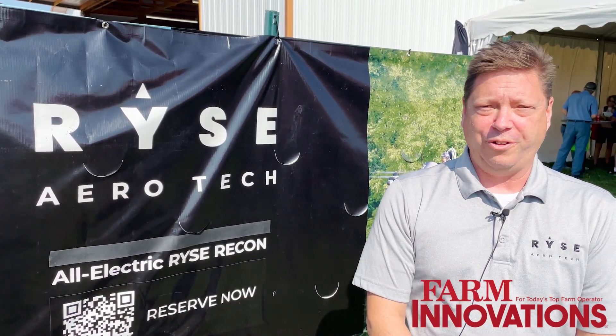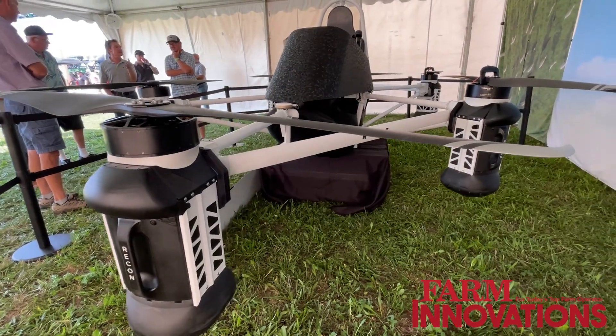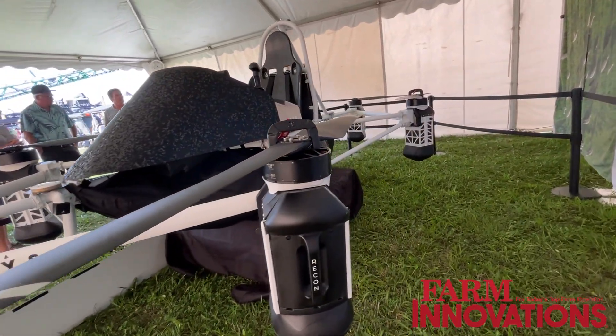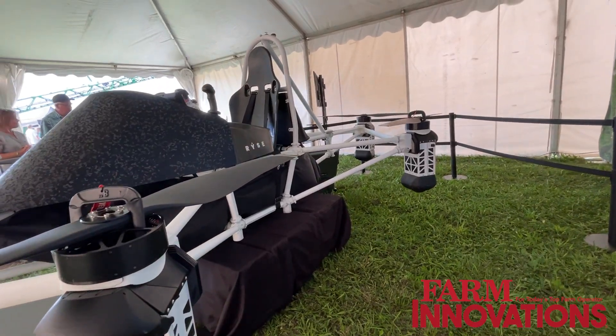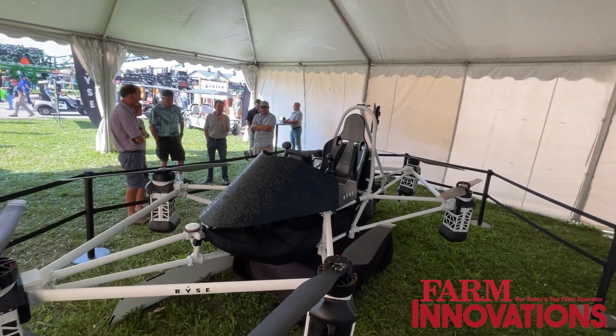Being able to move there as the crow flies is really the main value, but it also can be used as a drone. You can get a Part 107 certificate and fly under Part 137 with spraying. All you need is a certificate of authorization, just like you would with any large drone. So we have the ability to give you that opportunity — it's dual purpose. You can put a much larger boom on it than you can on most drones, and you can certainly carry a lot more spray with it.